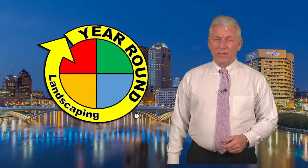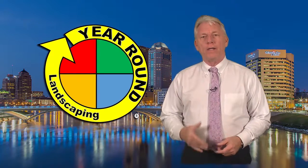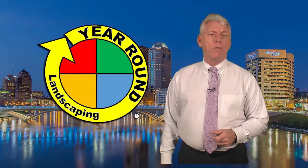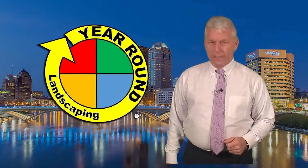We've all been suffering with these single-digit temperatures, the ice and the snow. And if you're worried about getting your drive plowed out, we have a solution for you. We sit down with Ty Woods of Year-Round Landscaping, and he can solve that problem for you today.